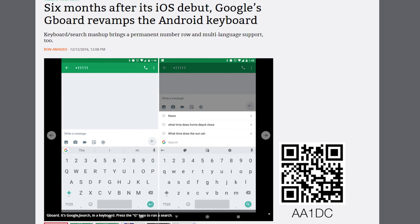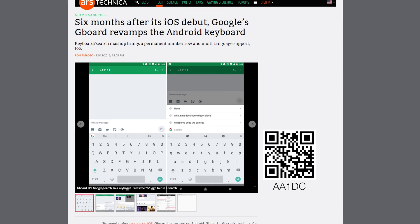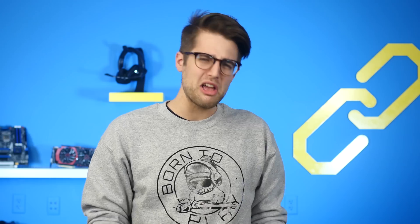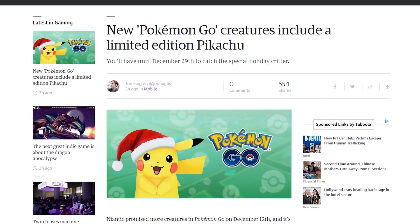Google has finally brought its Gboard mobile keyboard to Android after it enjoyed six months of exclusivity on iOS, so now the rest of us can Google search and do loads of other stuff from within other apps as well. iOS thinks they're so fancy — we knew it was coming. Niantic Labs is adding new Pokemon to Pokemon Go today, starting with Pichu, Togepi, and a limited edition Pikachu wearing a Santa hat. Dominate your enemies with more cuteness.